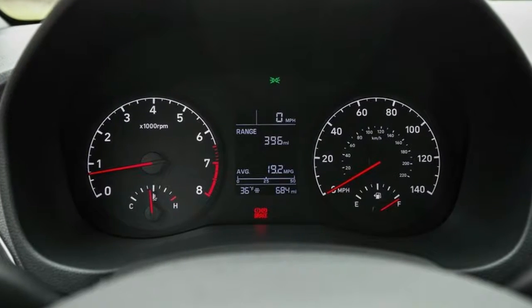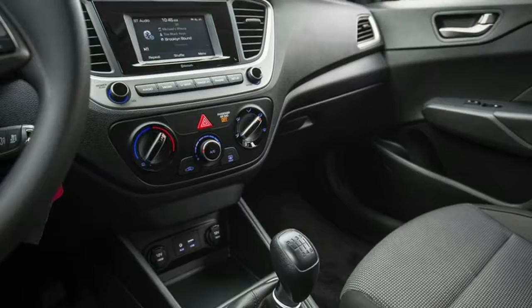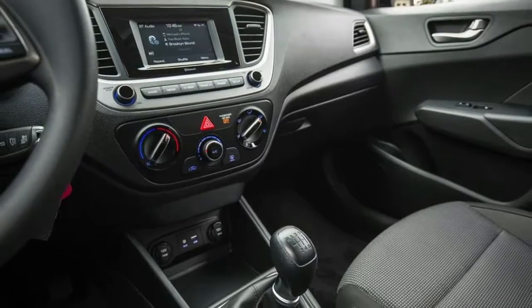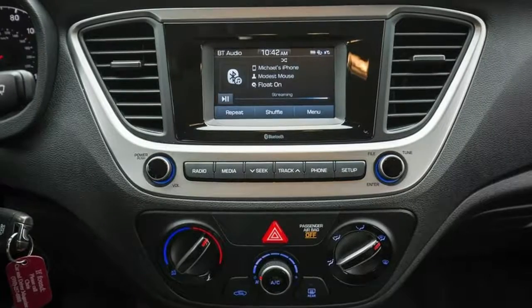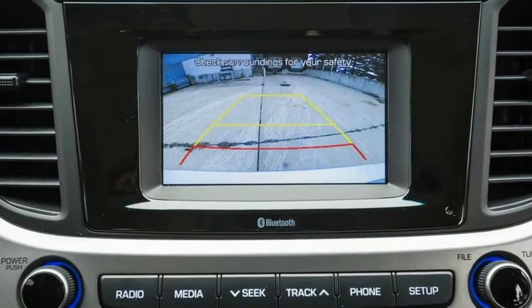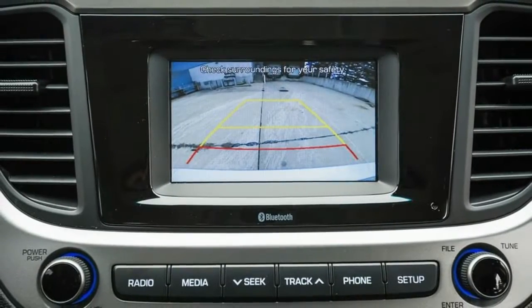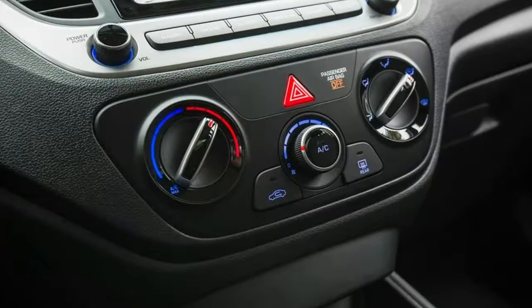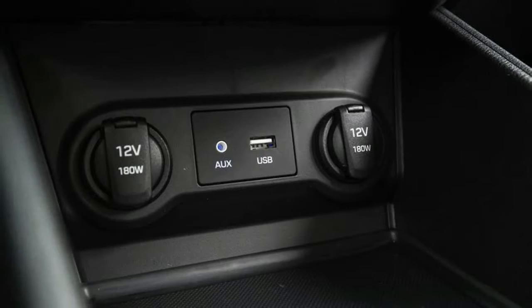Another strong point is the Hyundai powertrain. It has only a 130-horsepower 1.6-liter four-cylinder, but coupled with the six-speed manual, it's punchy enough to zip through city traffic and hustle up on ramps in reasonable time. The engine itself is a bit buzzy, but tolerable, and it provides 28 mpg in the city and 37 on the highway with a manual. The automatic adds another mpg to the highway number for 38.